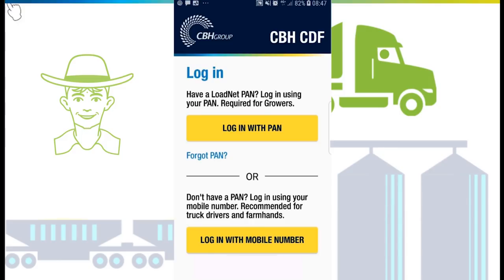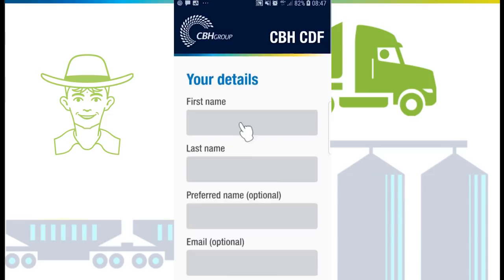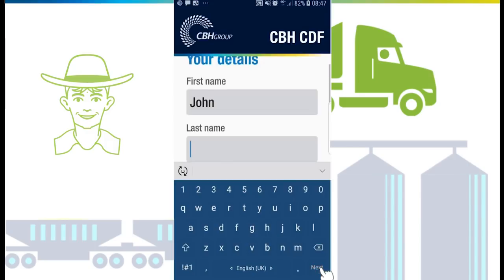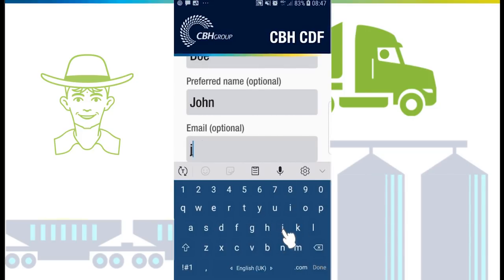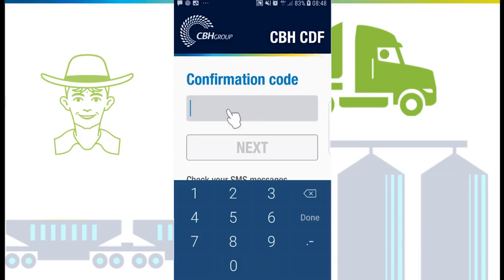Tap 'Login with mobile number', enter your mobile number and tap next, then enter your details and tap next. An access PIN will be sent to you via SMS — enter the code and tap next.